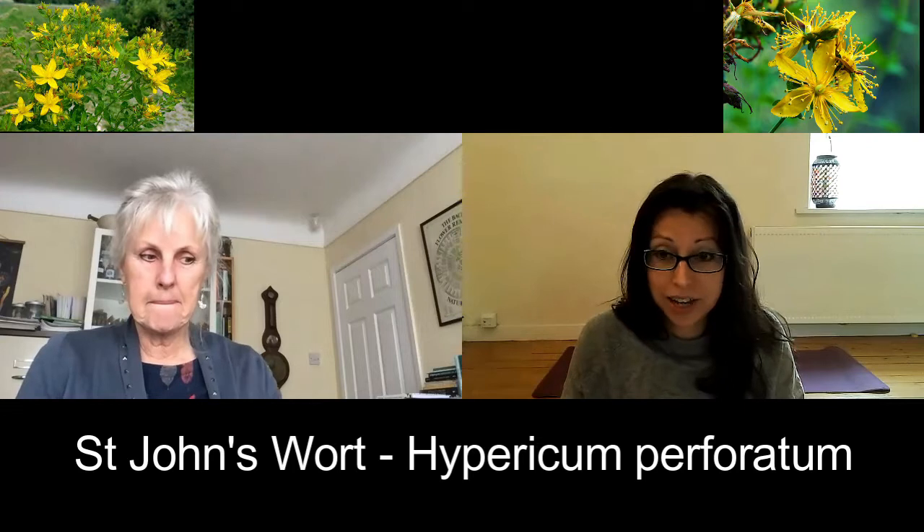Today on the podcast I have Barbara Wilkinson, she's a medical herbalist based in Cheshire, she's a trustee for the Herb Society. We're going to be talking in our series about how to grow herbs, and today we are talking about St John's Wort, Hypericum perforatum.